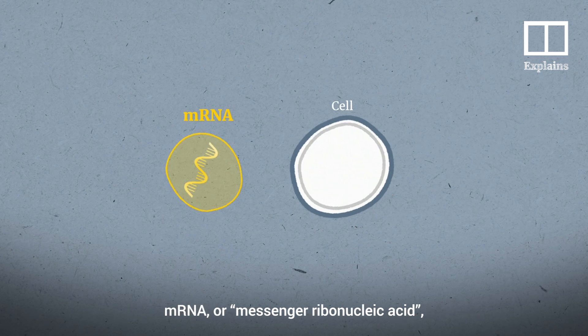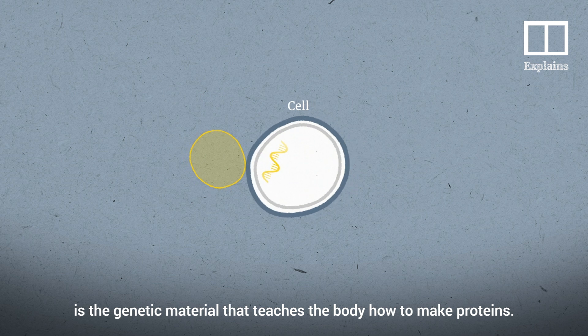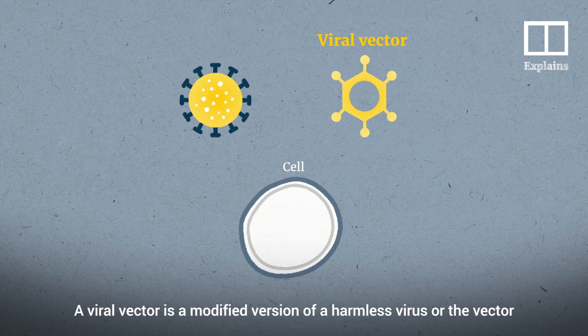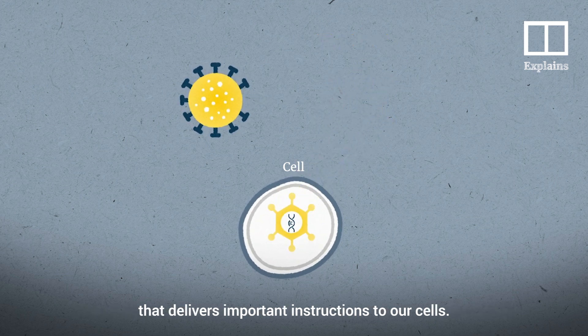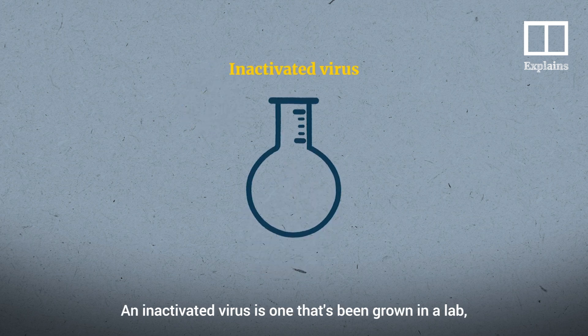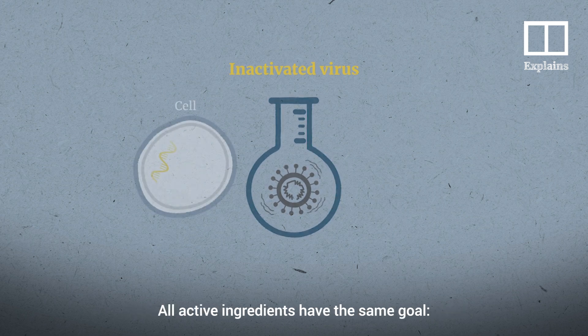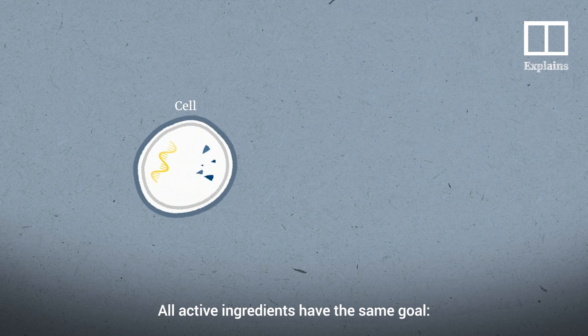mRNA, or messenger ribonucleic acid, is the genetic material that teaches the body how to make proteins. A viral vector is a modified version of a harmless virus, or the vector, that delivers important instructions to our cells. An inactivated virus is one that's been grown in a lab, then killed to destroy its ability to cause illness. All active ingredients have the same goal.